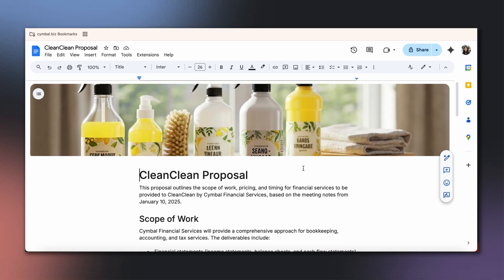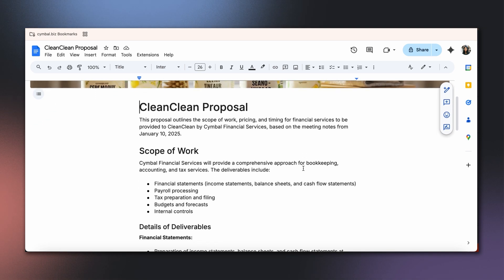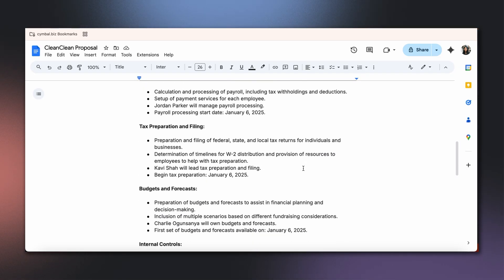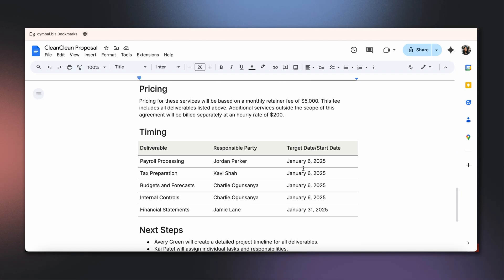Here's what she gets: a structured document with headings, tables, and lists; beautiful styling making it look polished and professional; content pulled directly from her meeting notes; and finally, cover images to enhance the visual appeal. Chloe takes a quick moment to review the proposal and make a few custom tweaks before sharing it with her client.